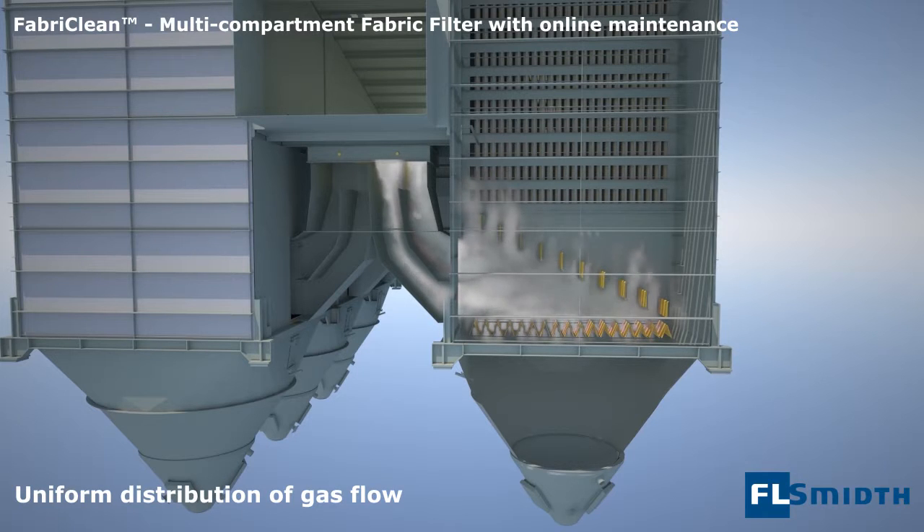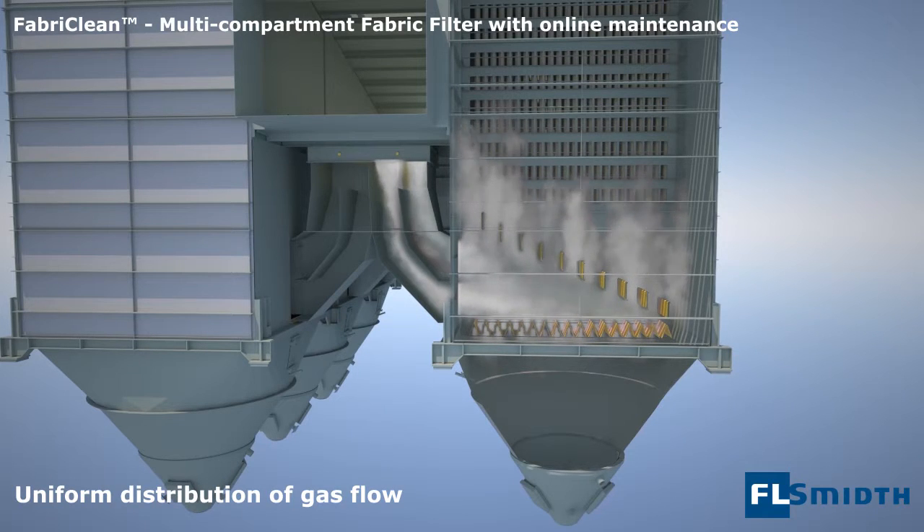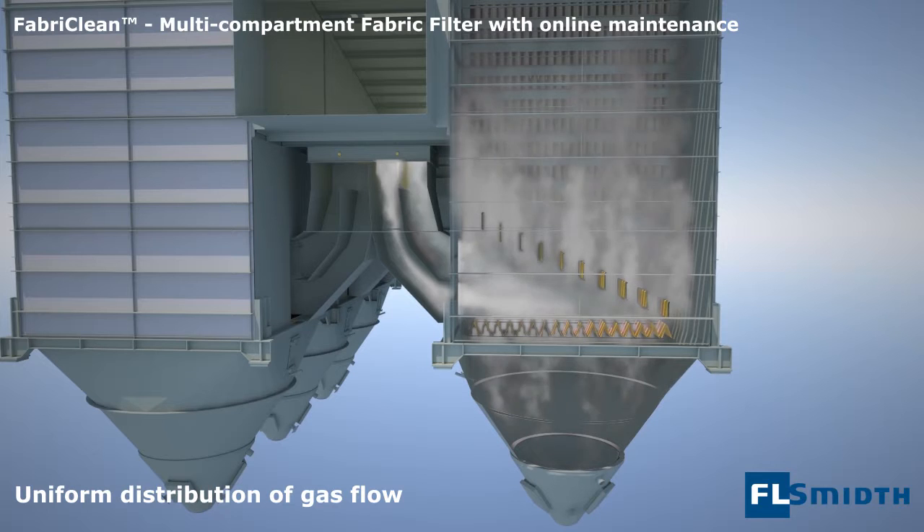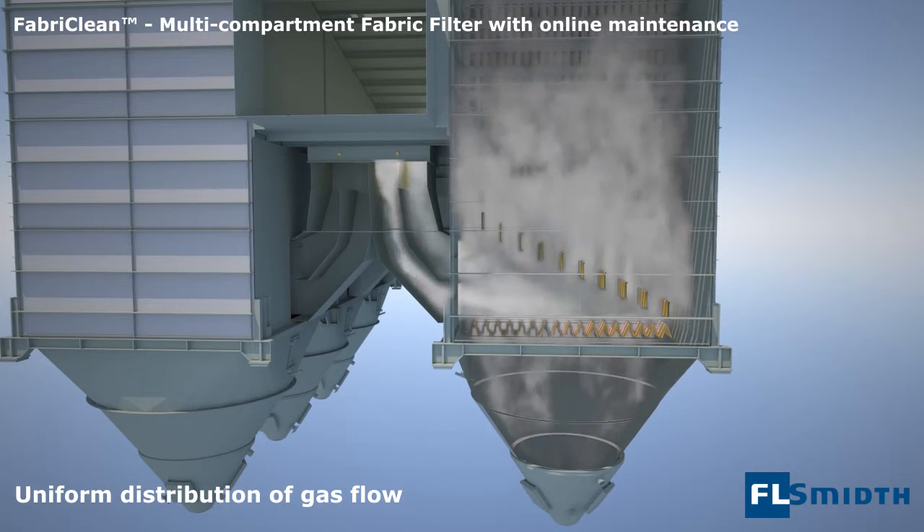As high velocity gas flow enters the filter compartment, it is uniformly distributed by the gas distribution system. Further, the design secures maximum downflow in the filtration area, which results in minimum re-entrainment of already collected dust.